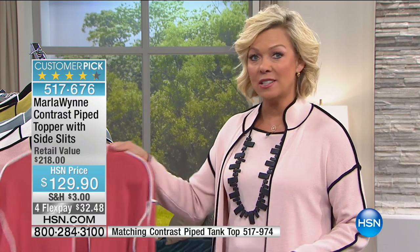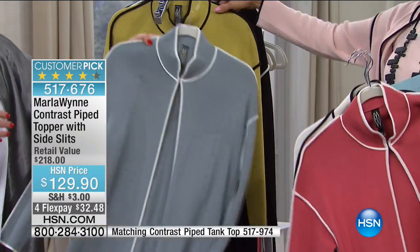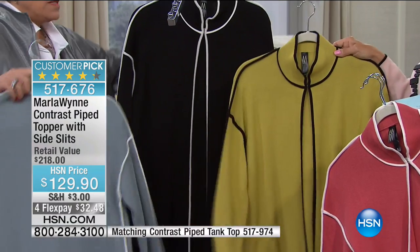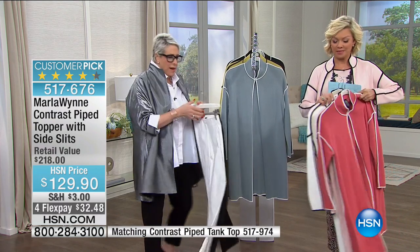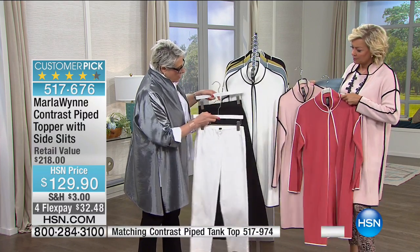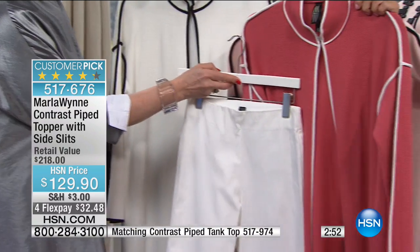Colors available: soft rose, shell pink, white with black piping, seafoam with white piping, golden green with black piping, and black with white. We have little matching tanks that go with every one of these — that gives you a head-to-toe look. The reason I did these cigarette pants is I love them with this topper. If it's got black piping, I want the black pant with it. If it's got white piping, I love it with the white.